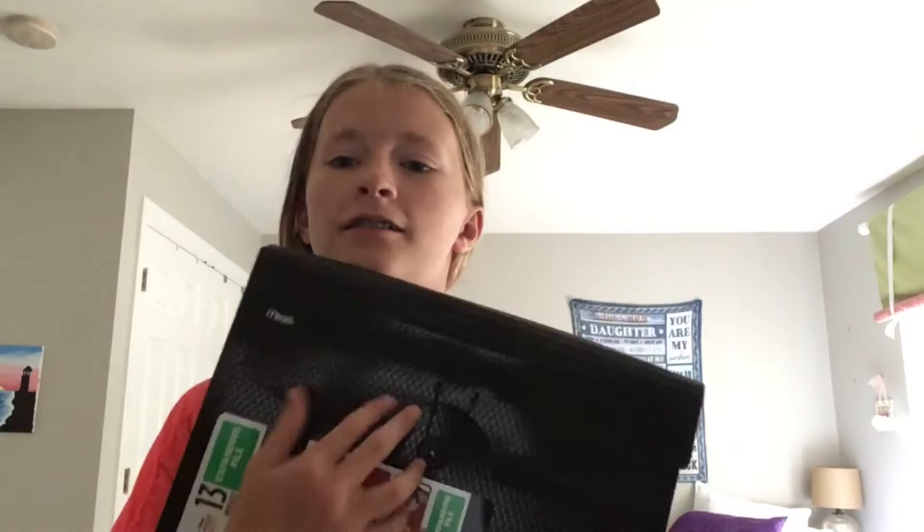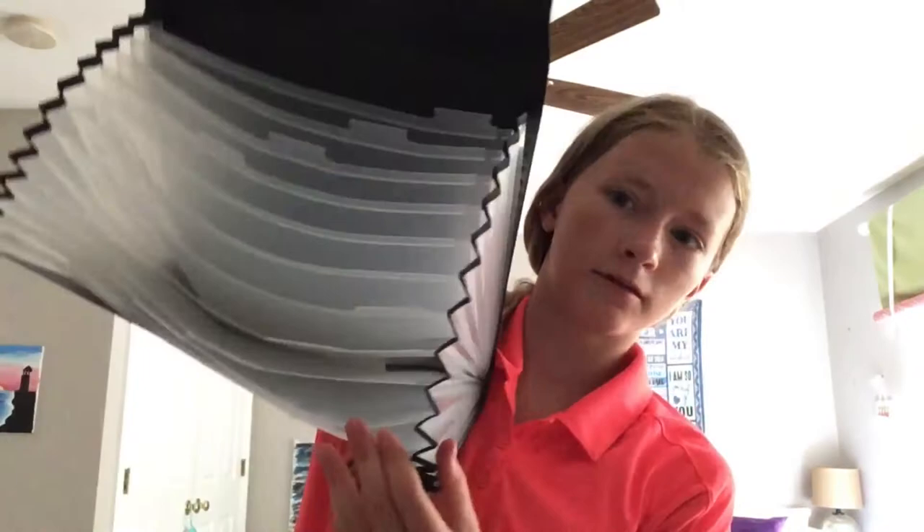Alright, first one that we're going to be showing you is my expandable folder. It's black. It's got these.